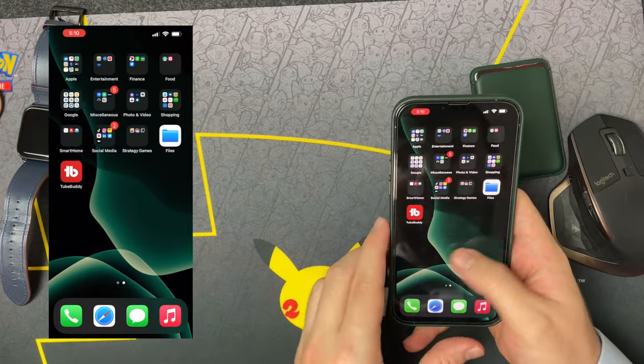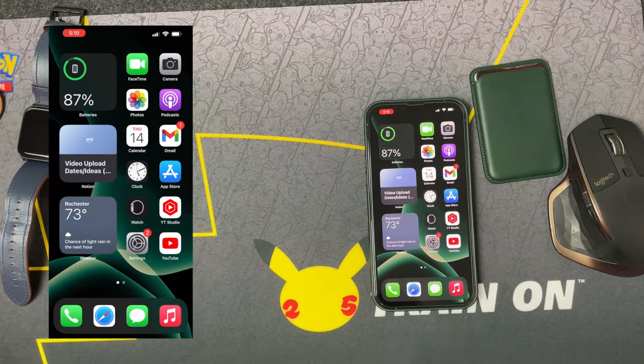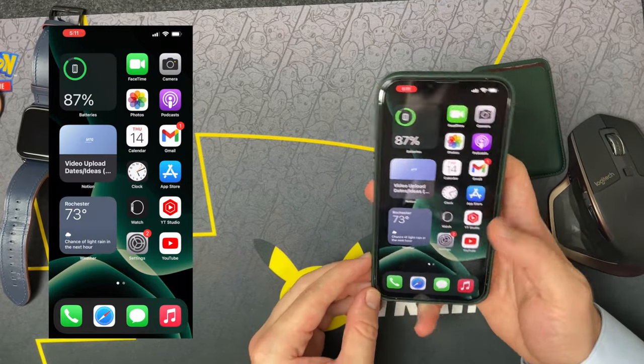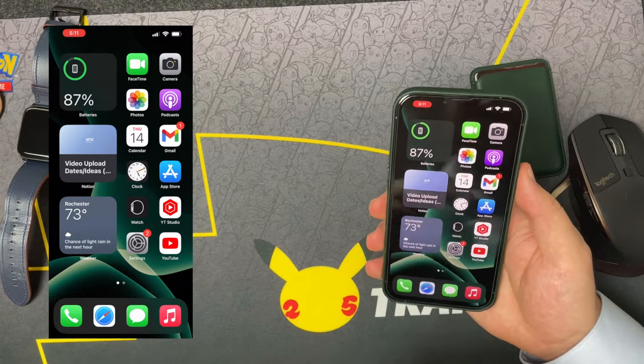That's really it on my iPhone 13 Pro Max. I like to keep it really simple. I know you can change icons, add more widgets, and so on, but for me it's just keeping it very simple and cutting right to the chase and getting everything done. I just like this setup — it's personally much easier for me.